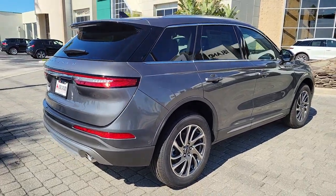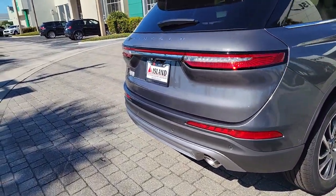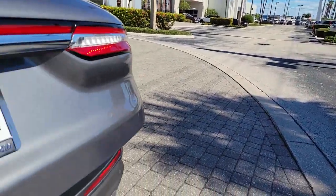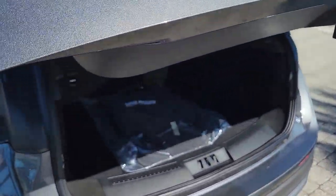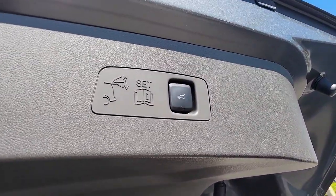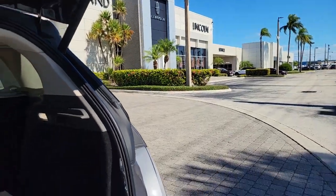The following are some of this vehicle's highlighted options: keyless entry, backup camera, heated mirrors, lane-keeping assist, remote engine start, power passenger seat, satellite radio, power liftgate, keyless start, power driver seat.